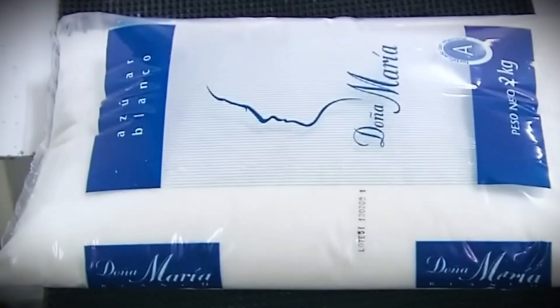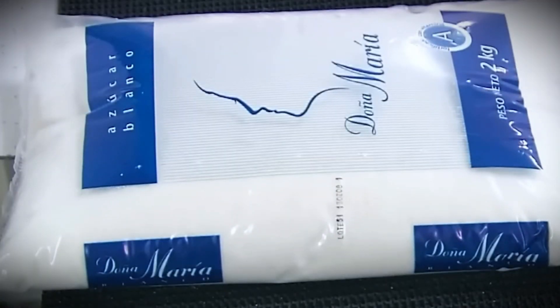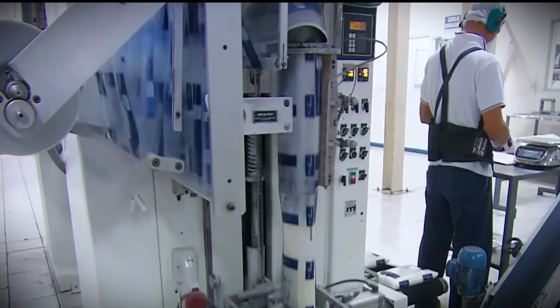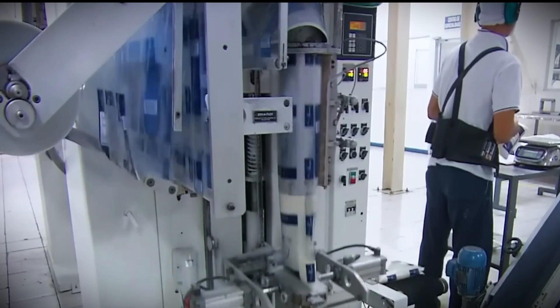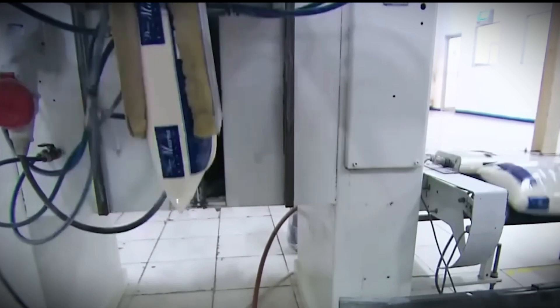To ensure traceability, each bag is labeled with crucial information such as weight, batch number, and production details. Advanced scanning systems verify each package for accuracy and guarantee that the labels are properly attached. Any damaged packages are automatically eliminated from the production line in order to maintain quality requirements.